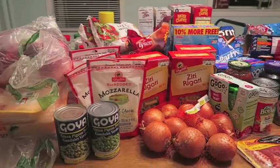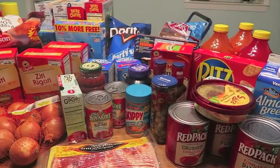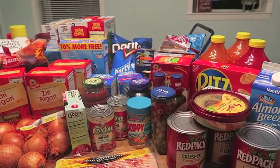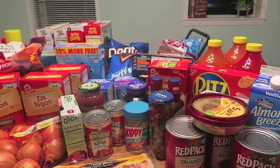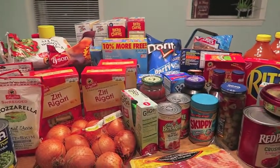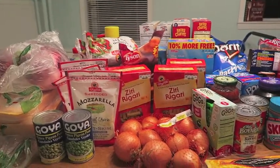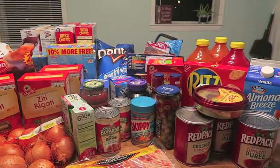Hey guys, so today I have this huge ShopRite haul to show you. Here we have a mix of things I'm going to need to last us throughout the week. I also have some stuff because I'm having a small dinner party at my house tomorrow for Eddie — his birthday is on Monday — so I bought a couple of things because I'm going to cook up a storm tomorrow for our family that's coming over.